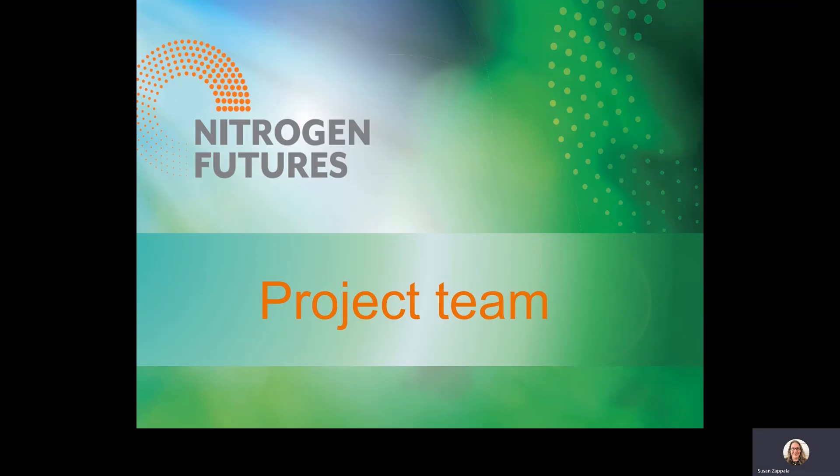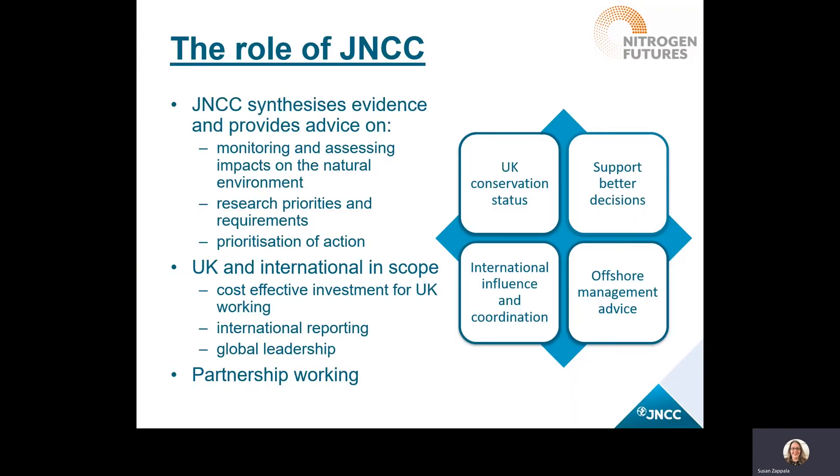Next I'll tell you a bit about the project team and JNCC's role in Nitrogen Futures. JNCC, or Joint Nature Conservation Committee, has been leading this project on behalf of DEFRA. JNCC is the public body that helps to bring together UK conservation agency advice and evidence to define the priorities and requirements for UK research, align where possible, and think about the types of monitoring and actions we might need. JNCC typically works at UK level but we also use our UK evidence at international level, for example in our air pollution work on the Convention for Long Range Transboundary Air Pollution.